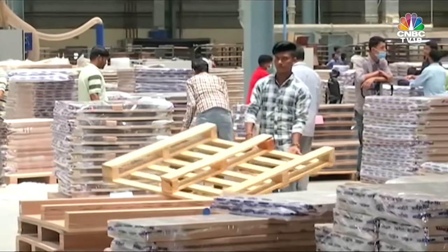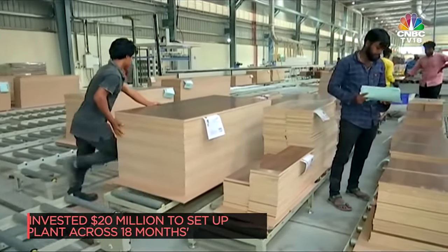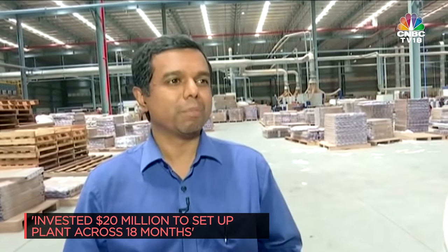In terms of monetary terms, it was about $20 million of investment, about nearly 18 months of effort, and 9 months of actually setting it up out of the 18 months. That took a lot of shop floor design, process automation, machinery, skilling, training, and a lot of sleepless nights that the company has put together in order to be able to set it up to this extent.